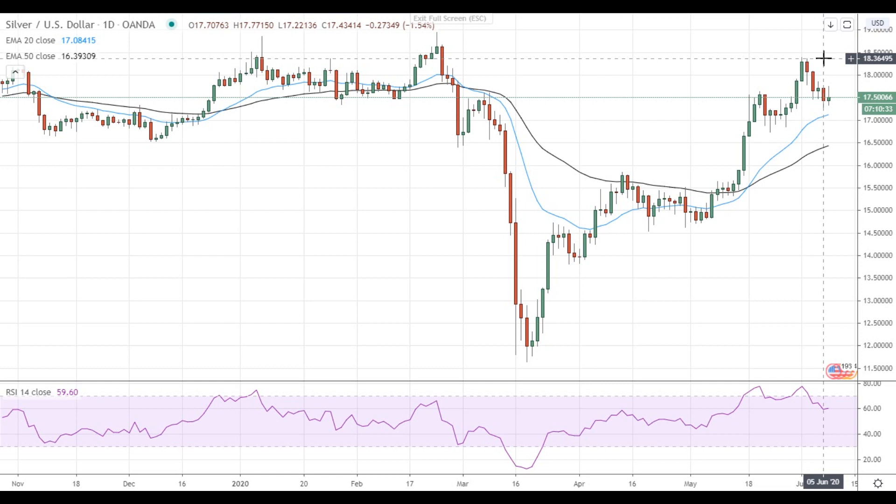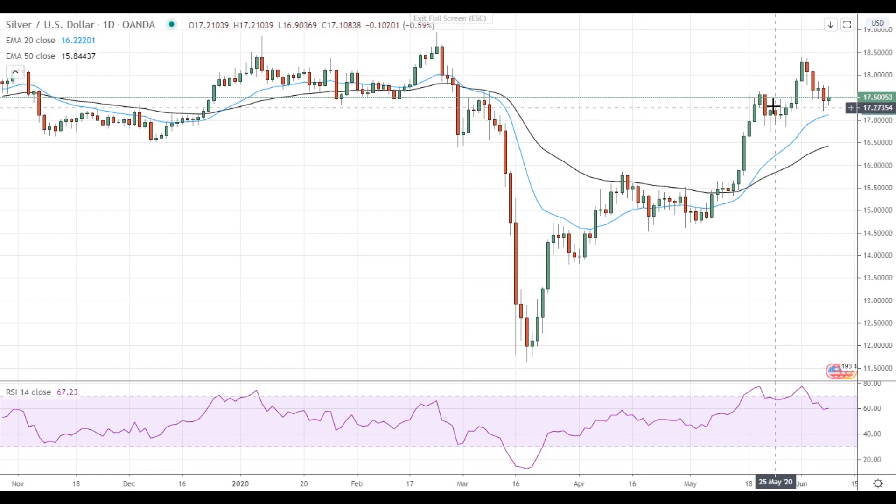A move above 18.50 will open the way to the test of the major resistance level at $19. On the support side, the recent pullback was stopped near 17.20, which is the first support level. The main support for silver is located near $17. This level has been tested many times during silver's previous pullback attempt.